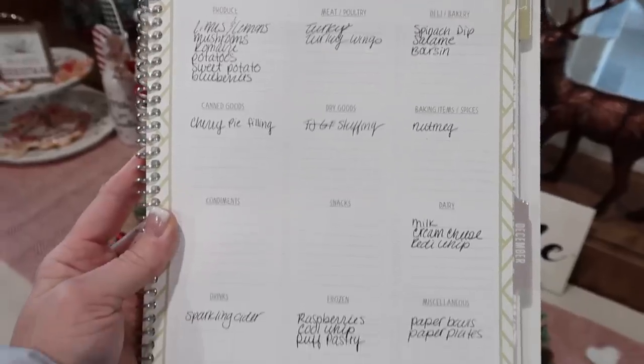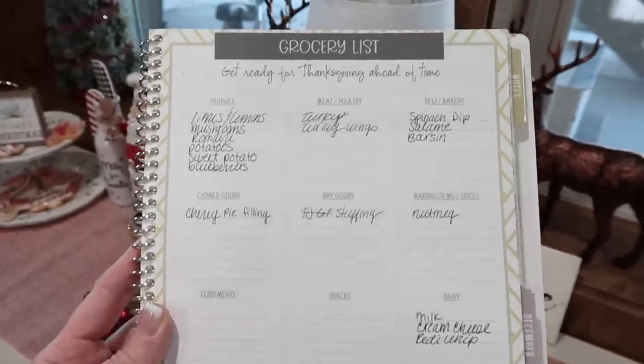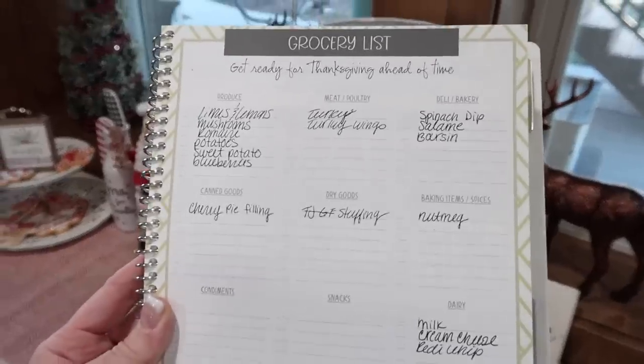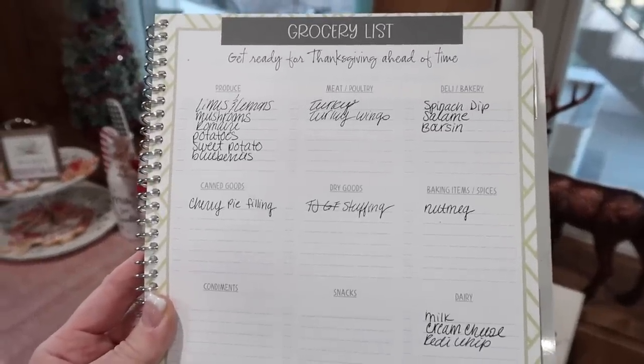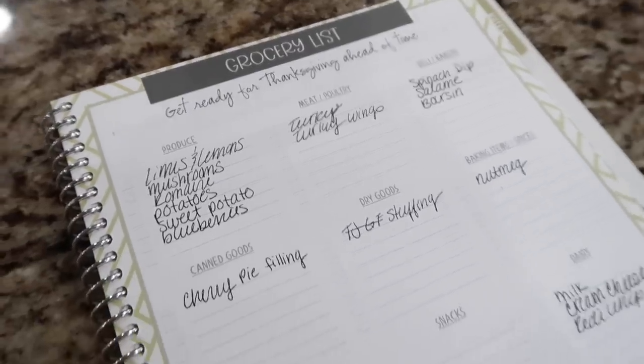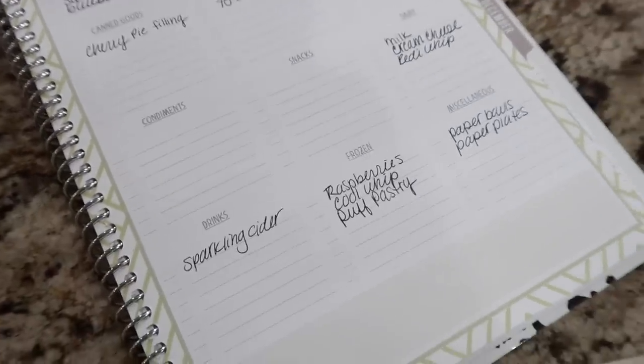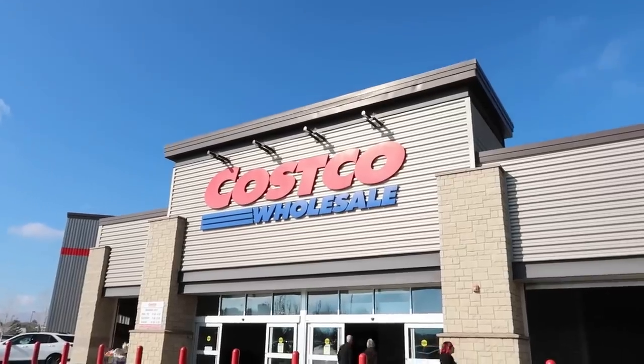My grocery list is all filled out. If anything pops up I'll add to it, but the main things are here. I went through all the recipes and shopped my shelves. I'll be grabbing deals to stock up my pantry — this is the best time of year to stock up. I'm starting at Costco and working my way up north to get a lot of my holiday food done.